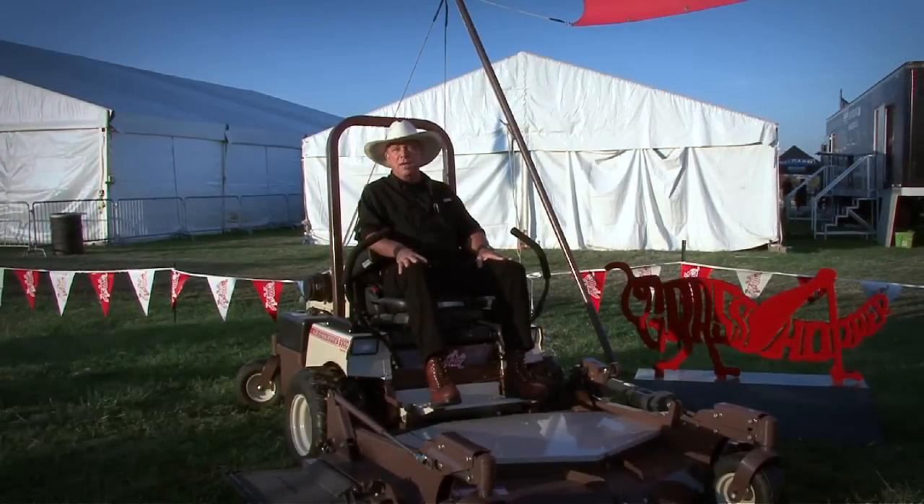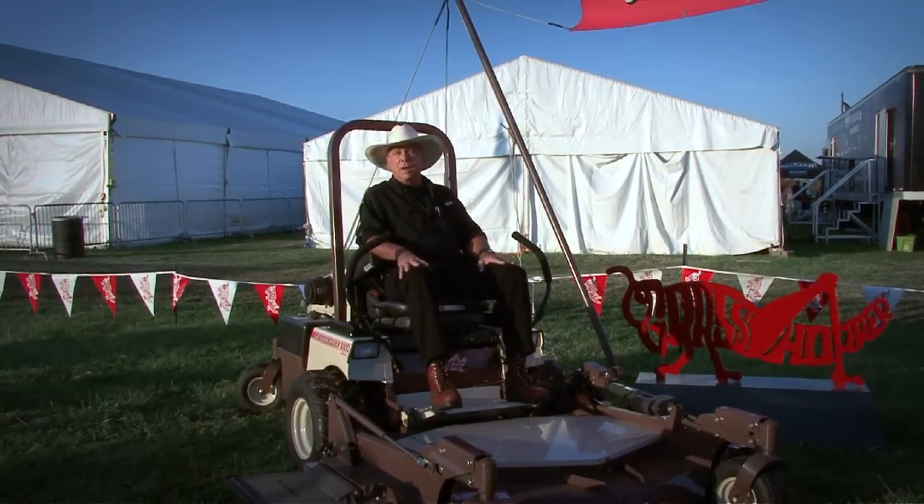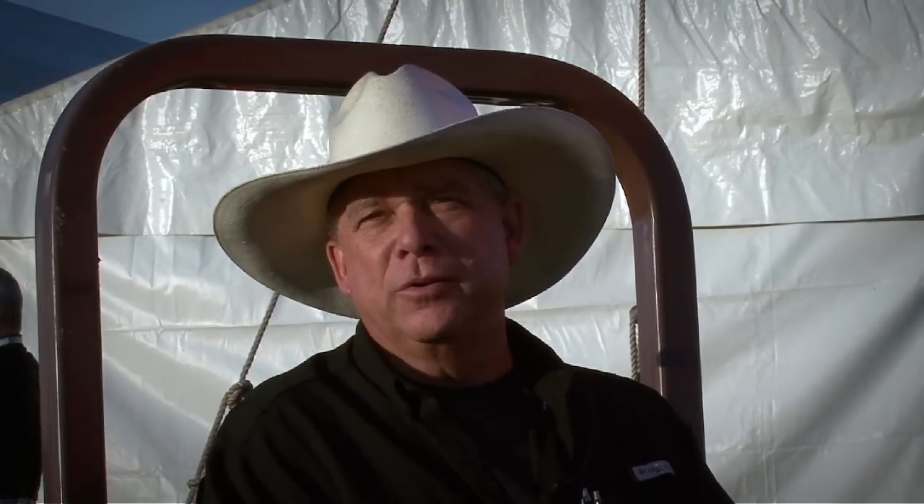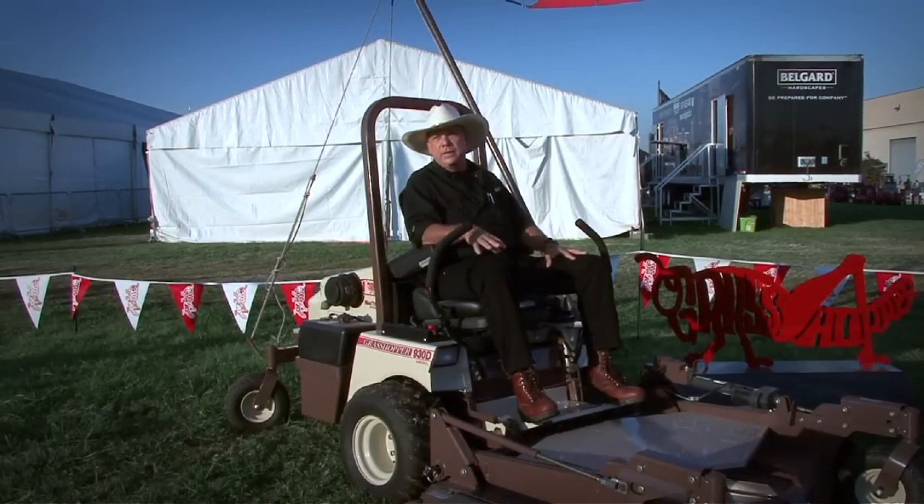The first two I purchased were 928Ds, and the last two were 930Ds — all diesels. The one I bought in '98 just turned 14,000 hours on it. I was always told that on a diesel engine you only have three things to worry about: the fuel, the oil, and the air. If you keep it clean, they'll last a long time. I've been doing that on that machine for over 12 years. If you take good care of the diesel, it lasts.